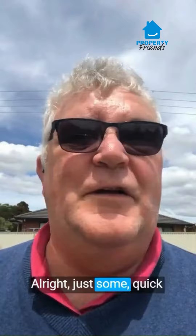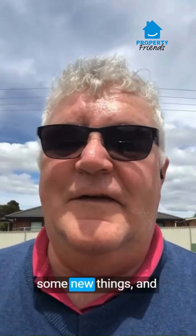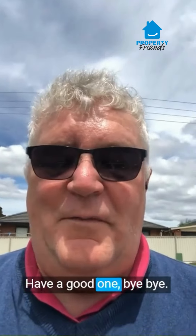Alright, just some quick notes from the trenches, some musings, and hopefully some education. Have a good one. Bye-bye.